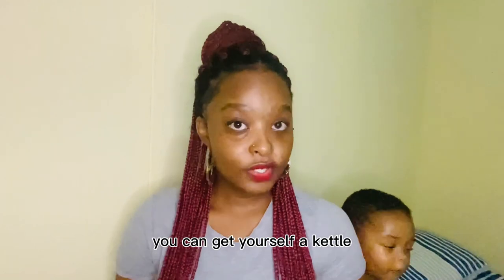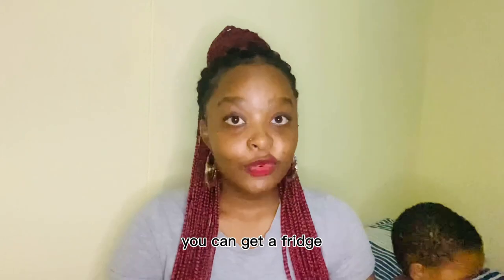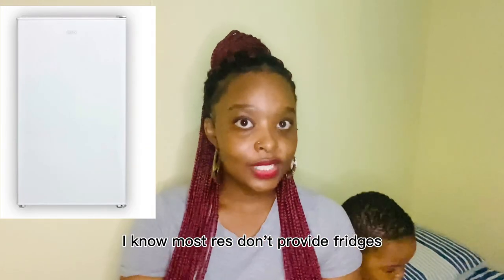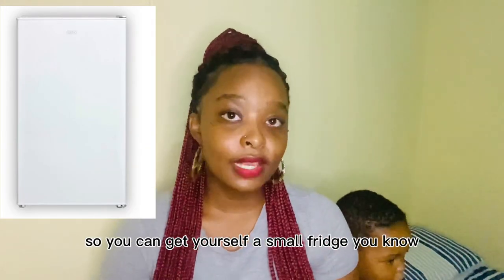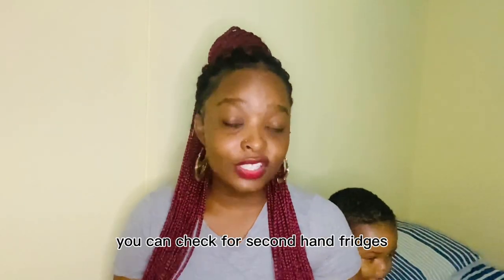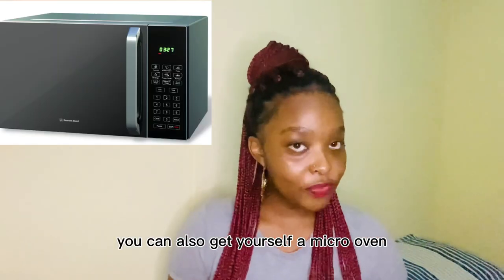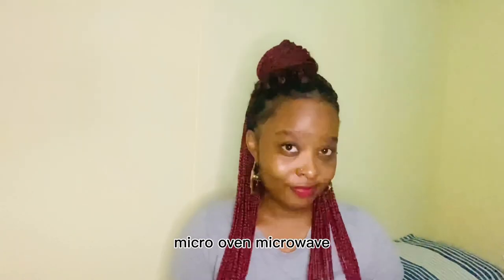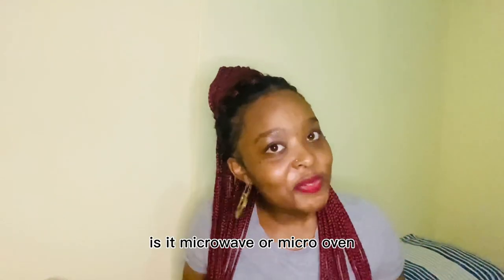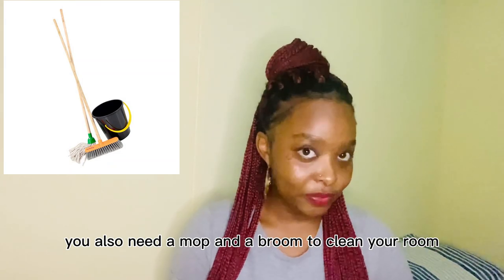You can get yourself a kettle to boil water to make tea or coffee. You can also get a small fridge — I know most residences don't provide fridges, and they can be expensive, so look for secondhand ones. You can also get yourself a microwave to warm up your food — please do comment below: is it 'microwave' or 'micro oven'?